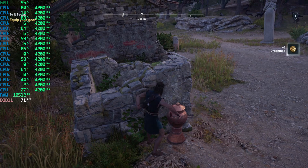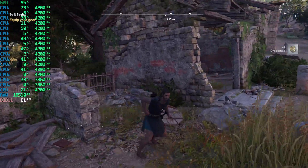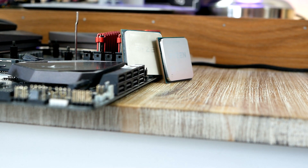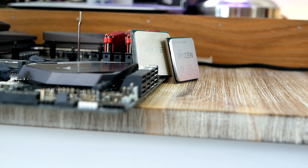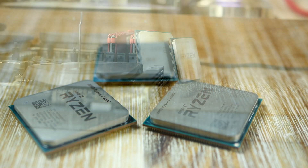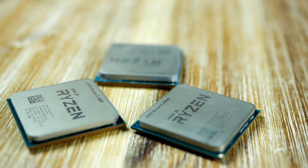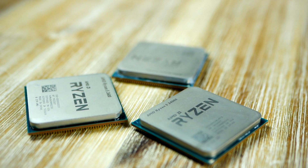To make this benchmark more interesting and to give you guys a better idea of how AMD stands versus Intel, I also decided to include benchmark figures for one of Intel's current best-performing CPUs for gaming, the Core i9 9900K. In case you want to jump to the benchmark right away, you'll find the timestamp in the video description, along with links to each processor.